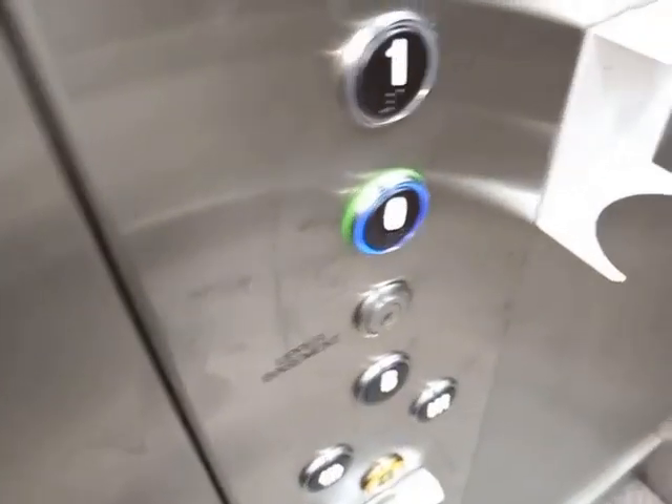Floor zero. Doors opening. I think it's had its way.